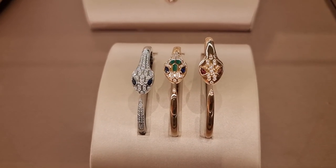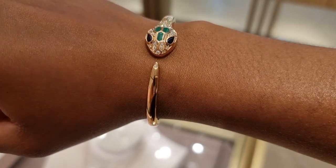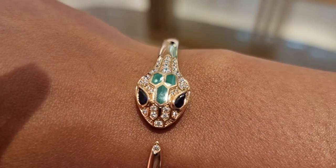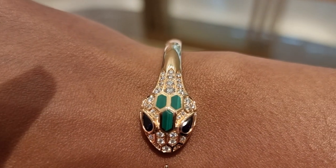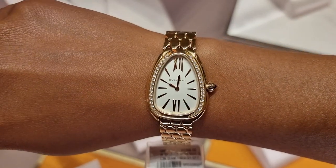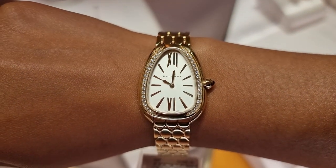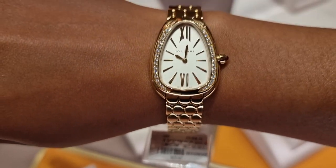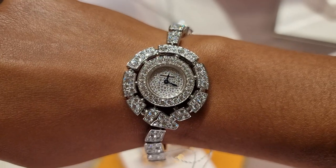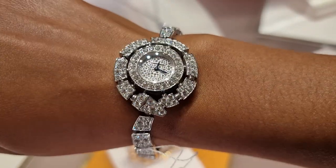This is the new model of the Serpenti watch that has just recently been launched. This is the only version in yellow gold — they have one with diamonds on the bracelet but it's in rose gold and white gold. So this is the yellow gold version. This is the other Serpenti model — full diamonds, white gold, absolutely gorgeous. The video is not doing this any justice. This is beautiful.